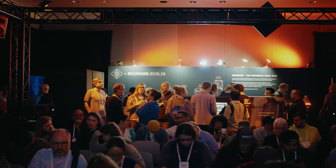Hey, everyone. Welcome to AES 2023. We're here in the Neumann booth. I'm Jonathan, the head of sales and business development here for the Americas.